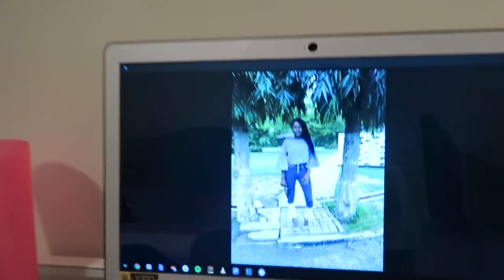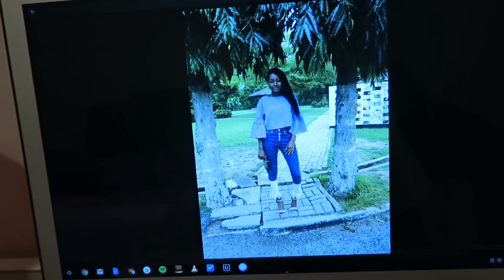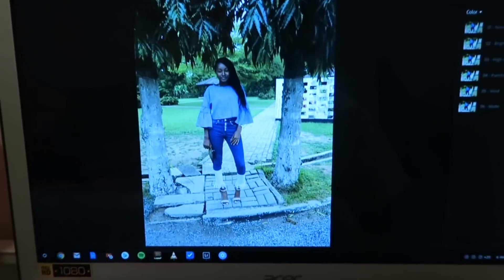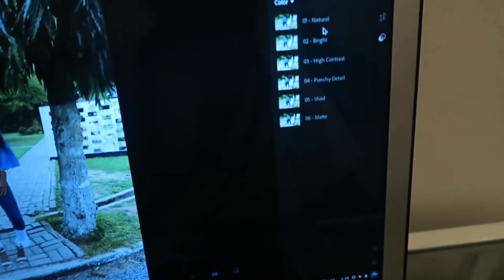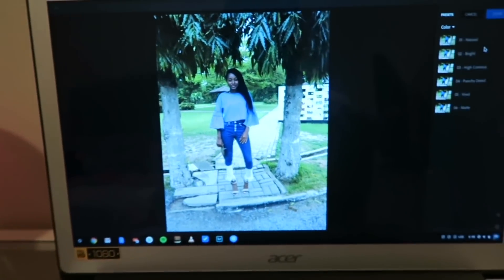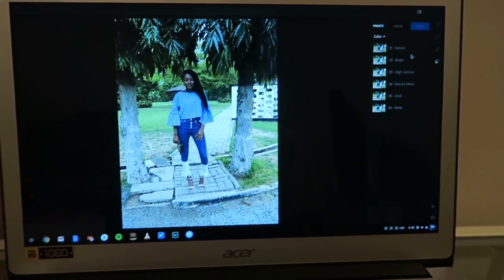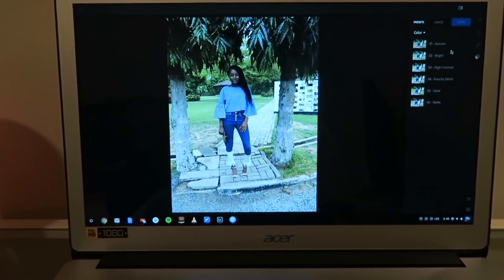So yeah, I just want to brighten this up a little bit, not do any major editing — it just looks kind of dull. I want it to have more of a natural look. So these are some of the settings right here: you have natural, bright, high contrast. These are some of the apps in the Google Play App Store, so I'm just going to take advantage of that and edit this up and then print it out when I have some time.